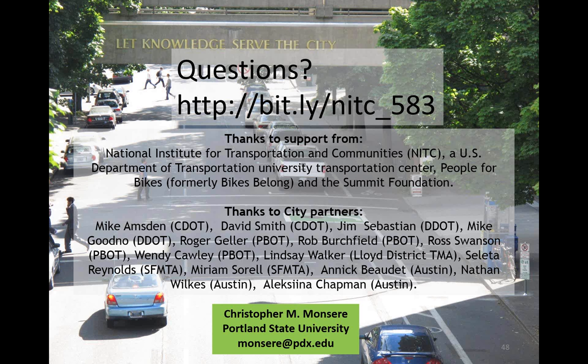Regarding winter maintenance for the three northern locations: Portland doesn't get snow, but Chicago and D.C. do. It wasn't part of our evaluation, but it's definitely a consideration — you need equipment that can both sweep and do snow removal that fits within the width of the facility, which ranged from 8 to 11 feet. There's a document from Alta Planning on the web about winter maintenance for bicycle facilities, discussing not only plowing the facility but where to put the snow afterwards.